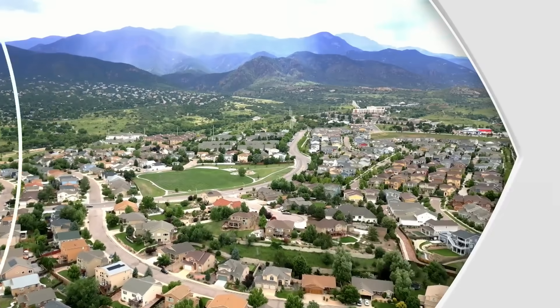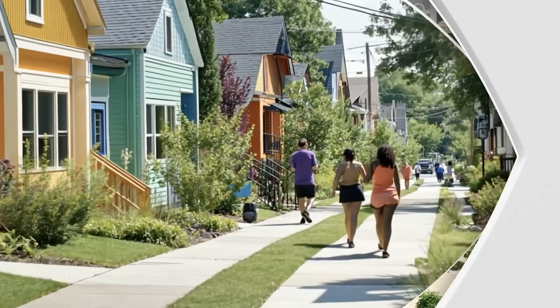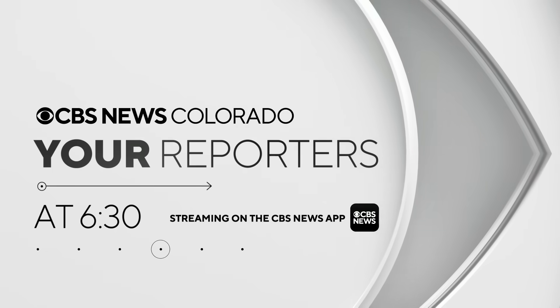Your stories from your neighborhood. From CBS News Colorado, you're watching your reporters at 630.